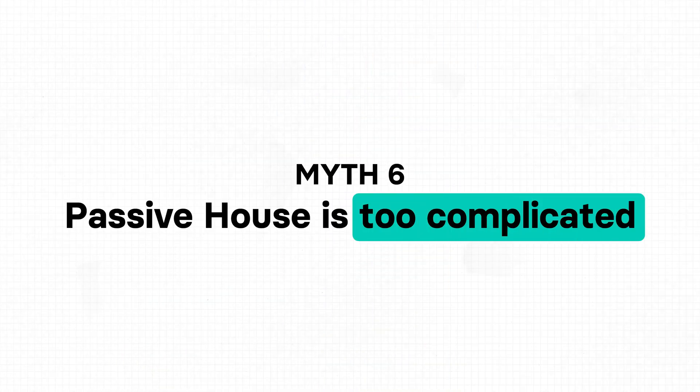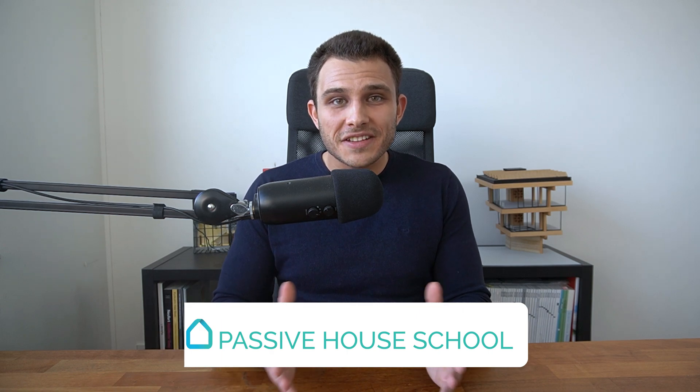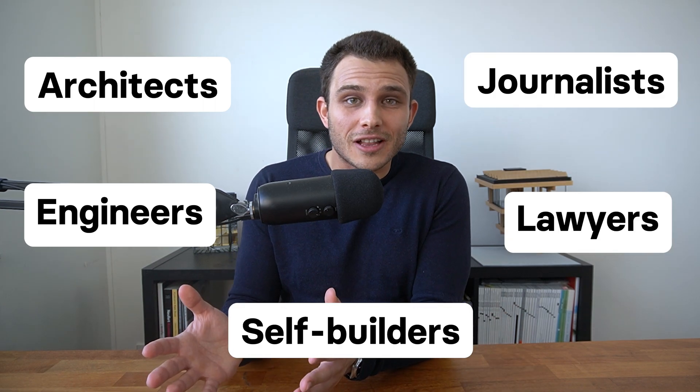Now myth number six: passive house is too complicated. Passive house does require attention to detail and careful planning, but the principles behind the standard are simple and straightforward. Many architects and builders find that after learning the passive house principles, designing and building high performance buildings becomes much easier. At the passive house school we've taught hundreds of people from all over the world — architects, engineers, self builders, lawyers, journalists, and business developers — so I'm sure you can learn it too.